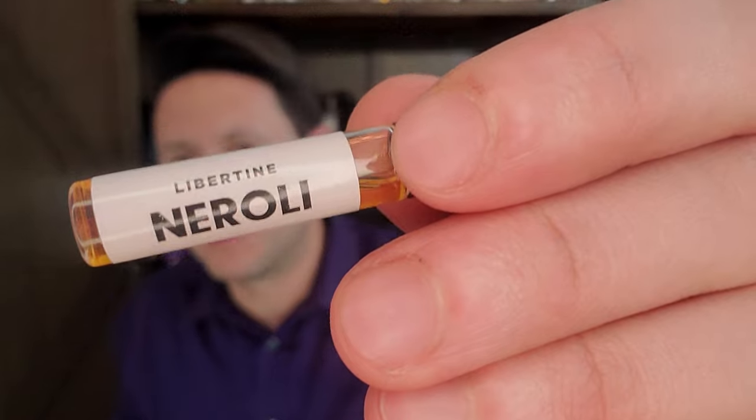Hey guys, Ramsey here. Welcome to another video. Tonight we have a late night insight video and it's on a fragrance from the house of Francesca Bianchi that came out in 2022, so a couple years ago now. This is called Libertine Neroli.